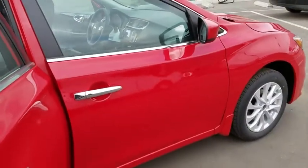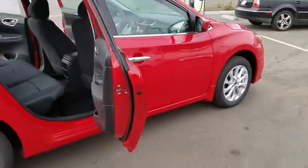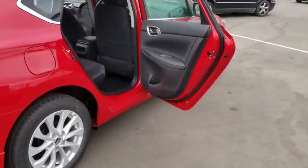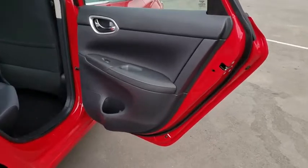Rear defrost, front-wheel drive, AM-FM stereo radio, power windows. Searching for a dependable vehicle that looks great too? You found it, so stop in today.